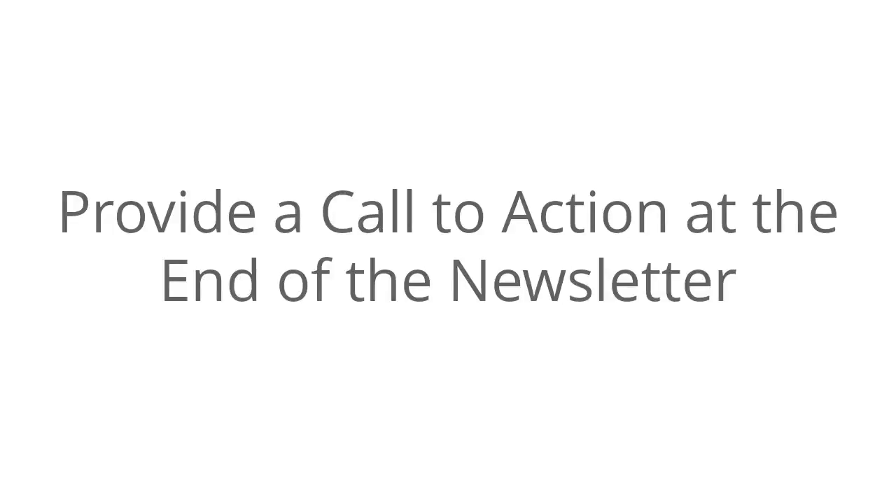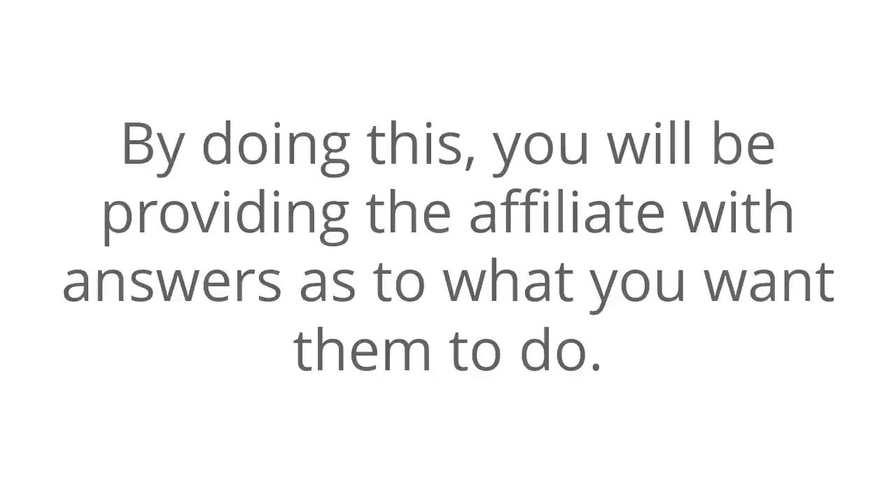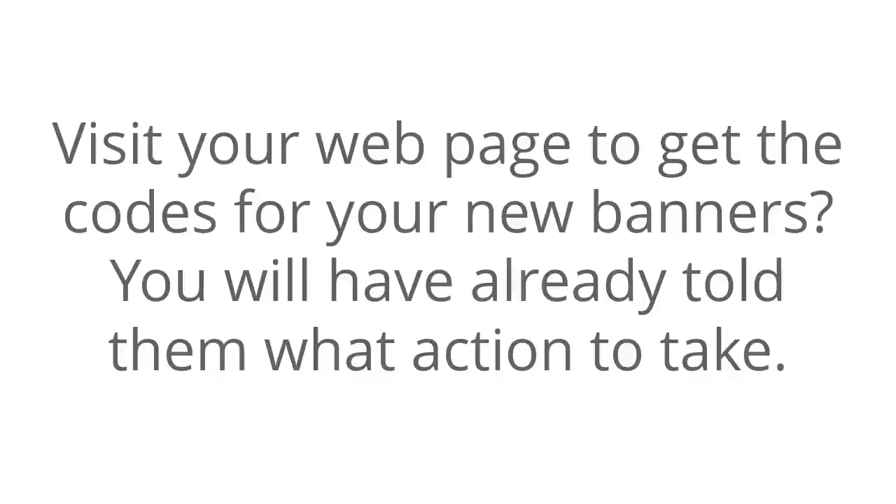Provide a call to action at the end of the newsletter. By doing this, you will be providing the affiliate with answers as to what you want them to do. Should they call you for more information? Visit your website to get the codes for your new banner? You will have already told them what action to take.